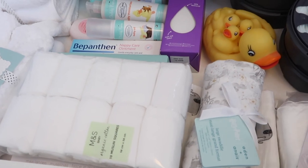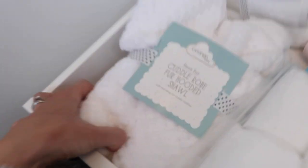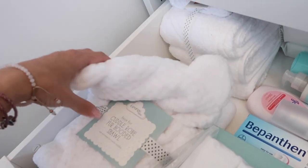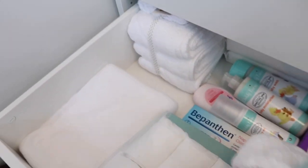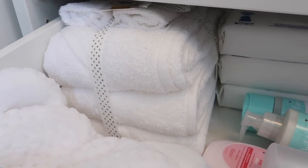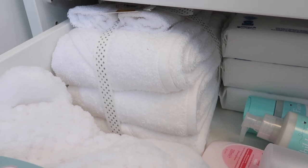Also in the drawer: a three-pack of Mickey Mouse Aden + Anais swaddles — a lovely gift from my mum. Plenty of people told me to get lots of swaddles and muslins, and I'm really happy with the selection. We also have a cuddle robe — a soft white hooded blanket with ears that can go over their head to keep them snug — and a plain white fleecy blanket with sheep from the in-laws' gift set.